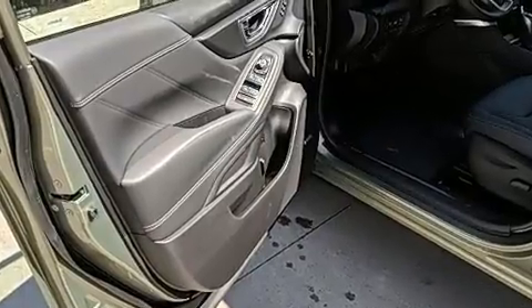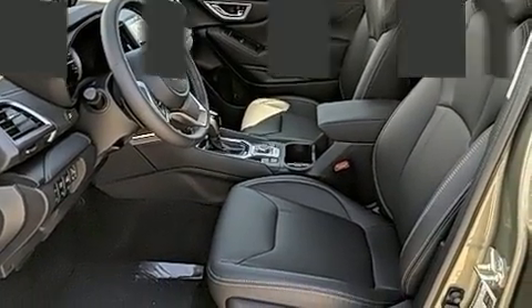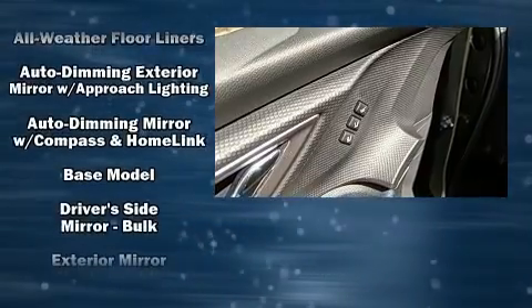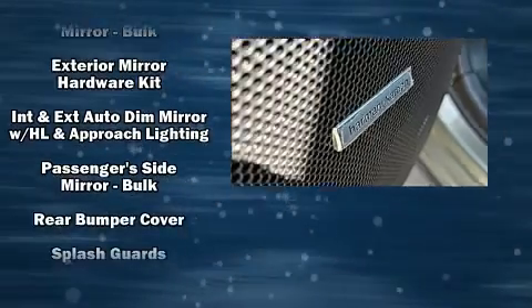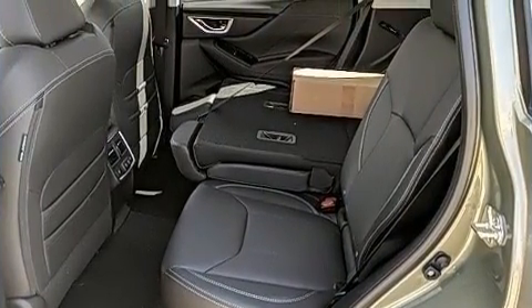Subaru ensures the safety and security of its passengers with equipment such as dual front impact airbags with occupant sensing airbag, brake assist, an emergency communication system, and four-wheel disc brakes with ABS. Adaptive Cruise Control maintains a preset distance behind the car ahead of you, simplifying highway driving and enhancing safety.